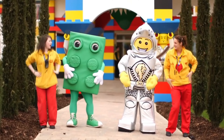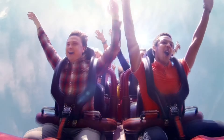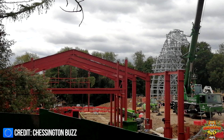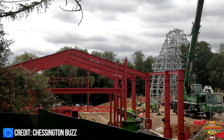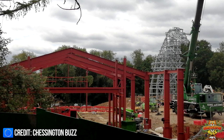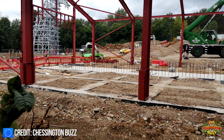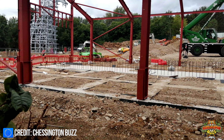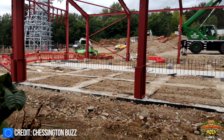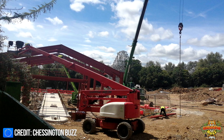Construction of the new area is progressing at a rapid pace. Groundwork began some time ago and the footers are already going in for the new rides including the new coaster. The large theming structure is also taking shape, the frame for the entrance sign of the area has been installed, and work is now underway on the station building. The new area is currently due to open between March and May 2023, though official confirmation from the park is still awaited.